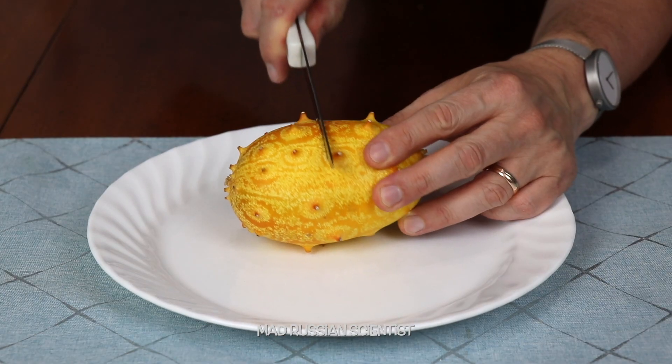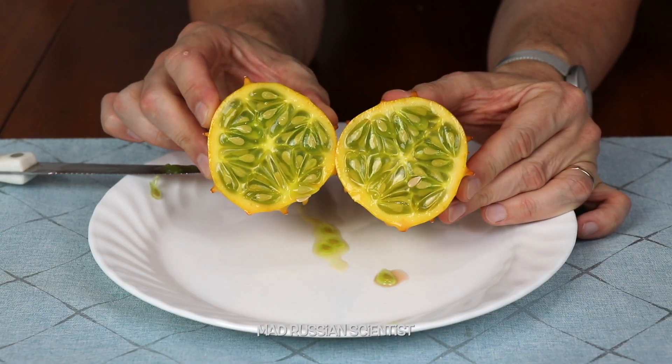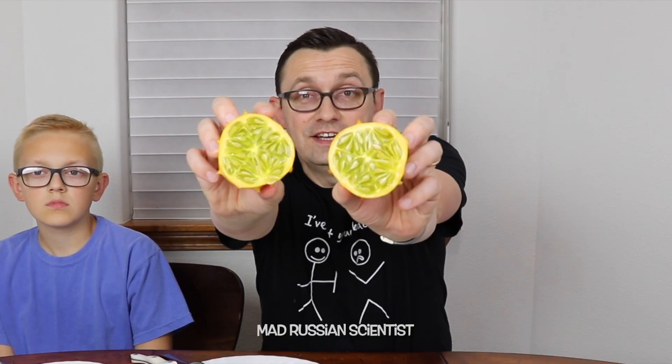The last but not least fruit is the horned melon, and it's an obvious name because it has horns. I'm actually excited to try this one. Let's check it out. That smells like cucumber. Bunch of seeds and it's all green inside. It looks pretty juicy and has big seeds — check this out.